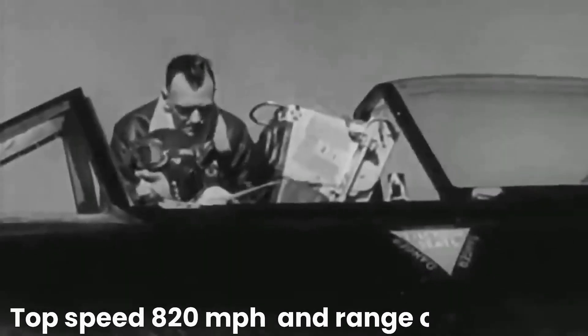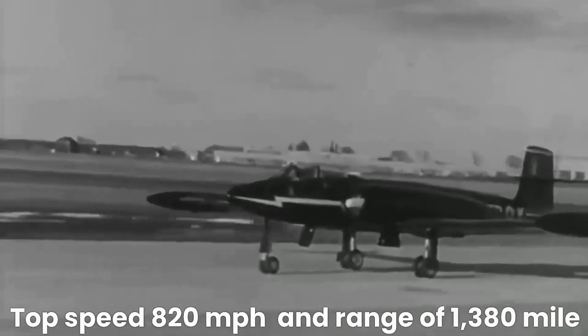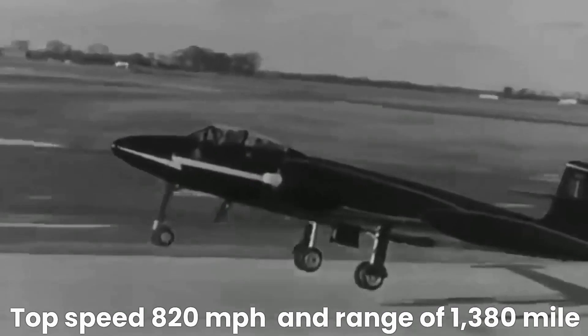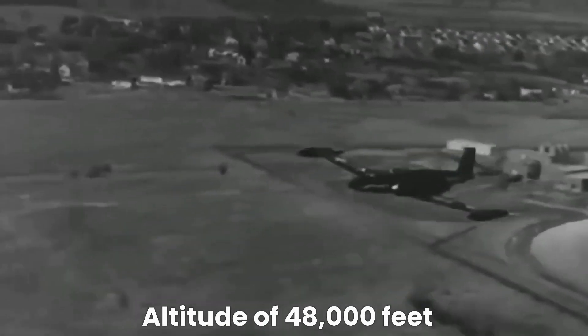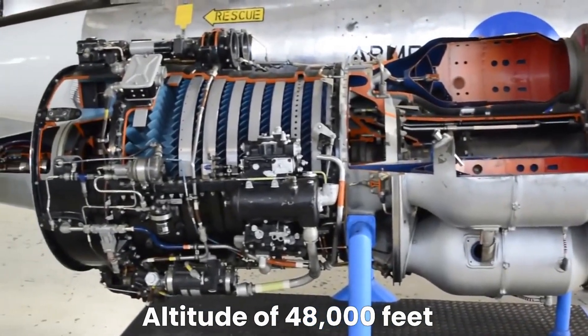The CF-100 made its first flight on January 19, 1950, and entered service with the RCAF in 1953. It was an impressive aircraft that boasted a top speed of 820 miles per hour (1,320 kilometers per hour) and a range of 1,380 miles (2,220 kilometers). Its twin engines were powerful enough to enable it to climb to an altitude of 48,000 feet (14,630 meters) in just over six minutes.